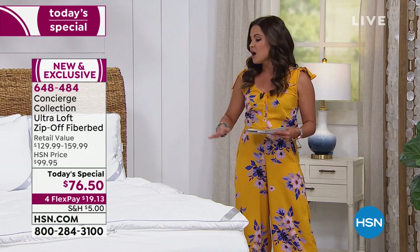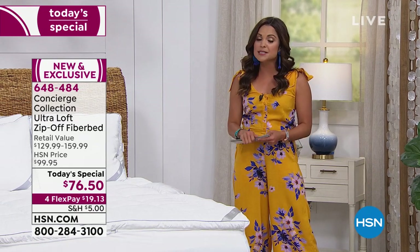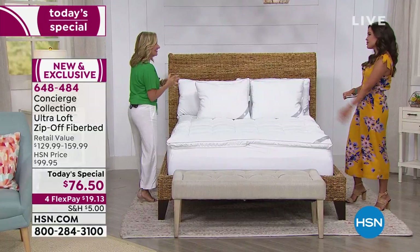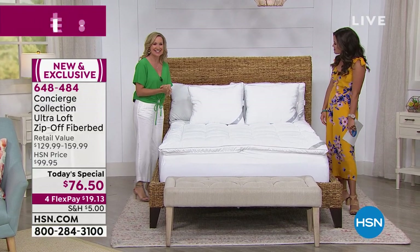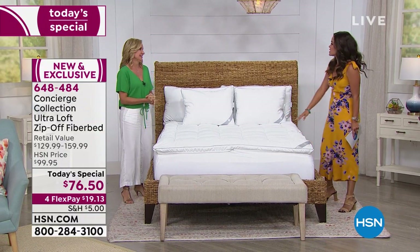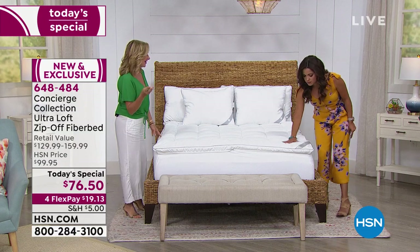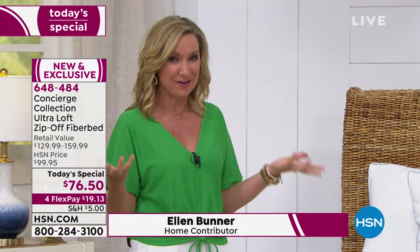From Concierge Collection, it's the Ultra Loft Zip Off Fiber Bed. No matter what size you choose, you can get it home for $76.50 — on a flex payment, that's $19 and change to transform not only the feel of your bed, but the way you feel. Ellen is here to tell us about the Pure Assure technology built in. You're really getting three things in one: a fiber bed for comfort, a mattress pad underneath, and an allergen barrier.